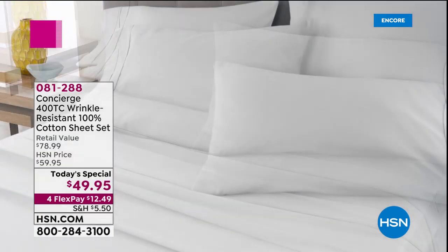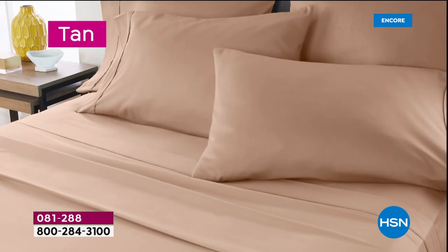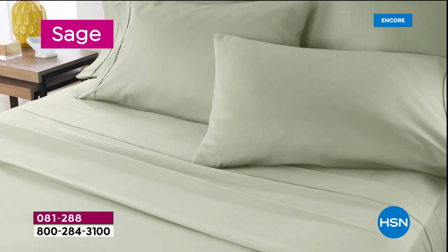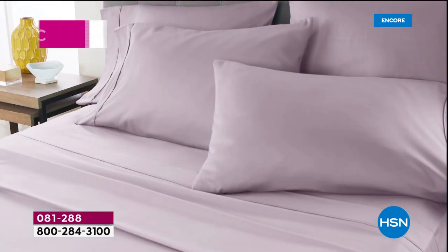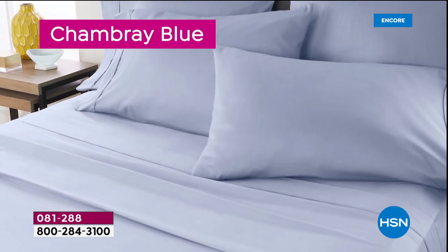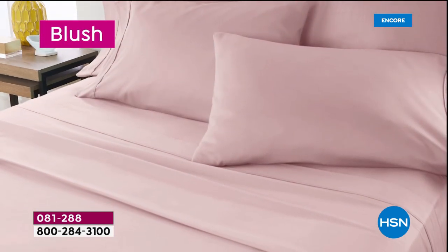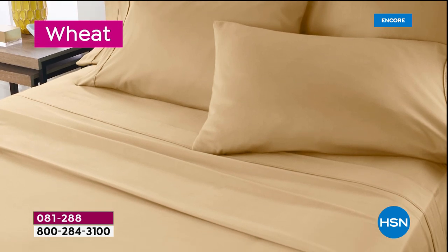Nothing beats that feeling of when you get into a bed with some brand new sheets. I love it when they're comfy and cozy and soft. The only decision you need to make tonight is which color you want to go for. All brand new, gorgeous colors, luscious colors — colors that just kind of soothe the soul a little bit, including that chambray blue which everybody's going gaga for. There's the blush, several to choose from.